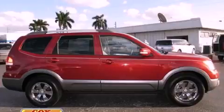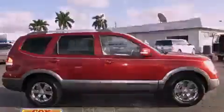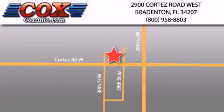Please call today to reserve this vehicle for a test drive. Be sure to take advantage of our first year complimentary basic maintenance on every pre-owned vehicle purchased from Cox Automotive.